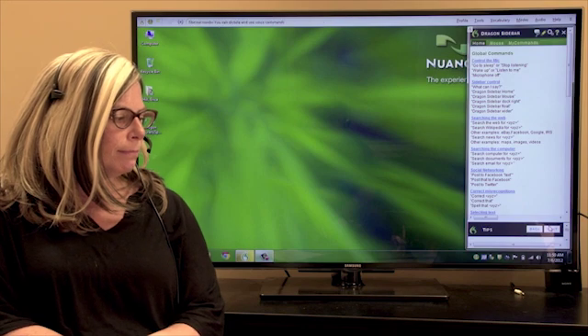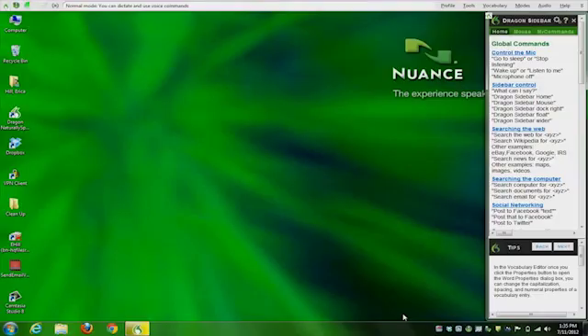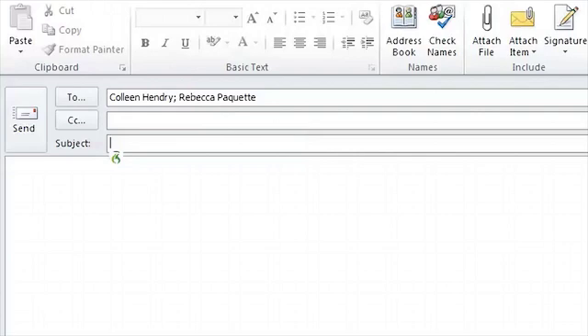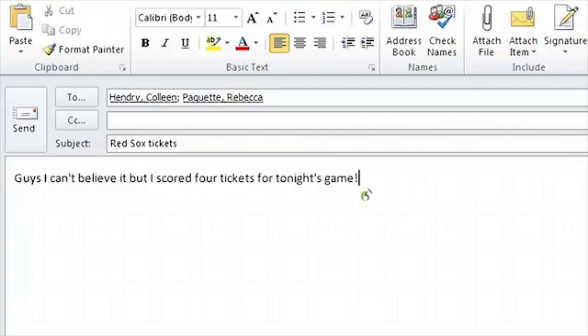Wake up. Send an email to Colleen Hendry and Rebecca Paquette. Red Sox tickets. Go to body. Guys, I can't believe it, but I scored four tickets for tonight's game! And I have one extra ticket, period. First person to respond to this email gets the ticket for $25, period.